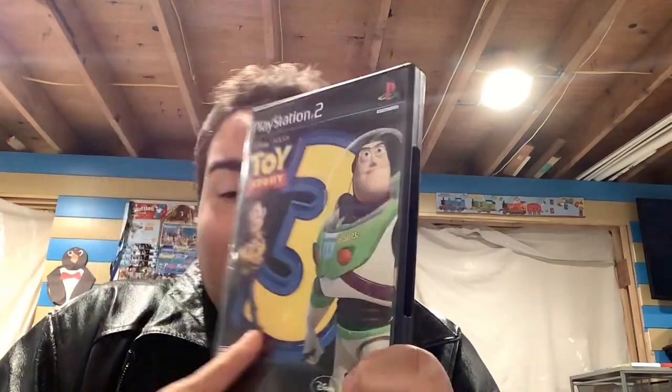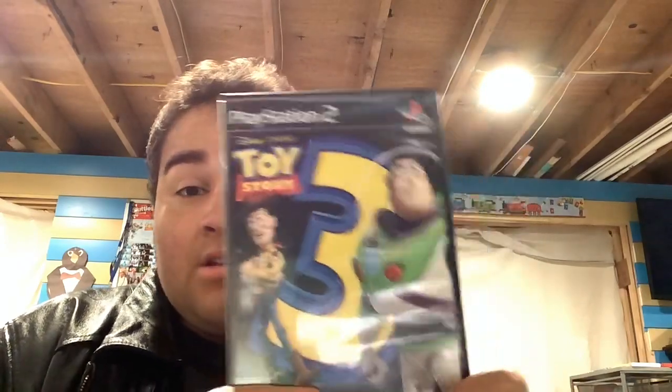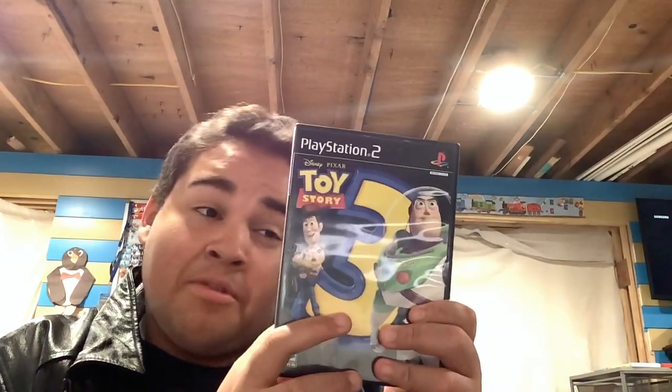On to one video game and some movies. Let's start with the video game — the Toy Story 3 PS2 game. I had the PS3 version of the game but it's a little different; this one is much more modern, I think. Once I get my PS2 set up again and get it working, we can play this game real soon. Here's the front, the side, the back, and here's the disc of the video game. It looks exactly like the one I had for my PS3, which I gave to my brother.